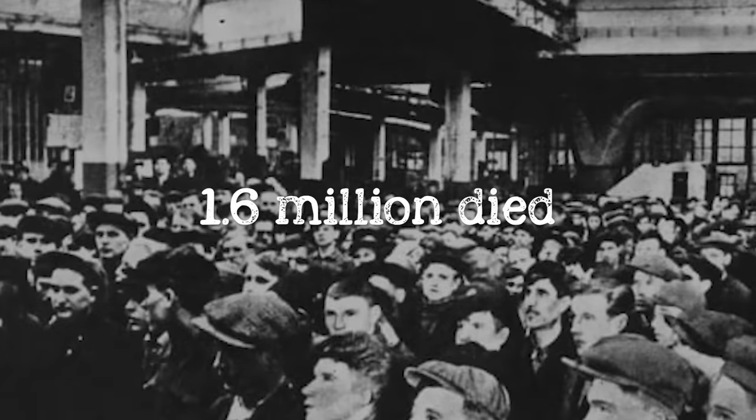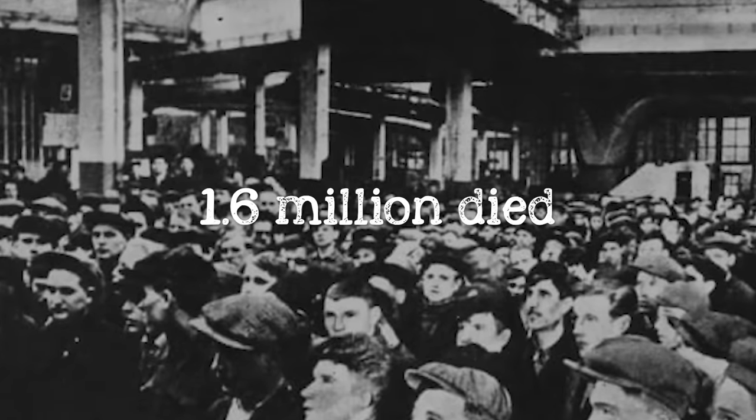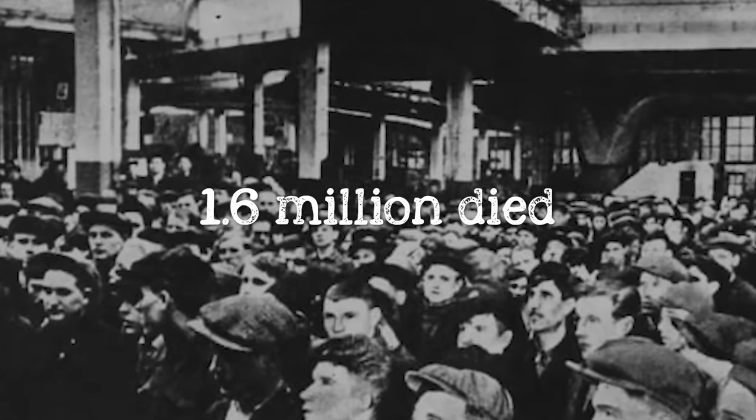Unfortunately, the conditions of the Gulags made sure survival was easier said than done. Around 1.6 million people died in some of the cruelest ways imaginable. Those lucky enough to make it to release were often the sole surviving members of their family, and faced a life of restrictions — blocked from settling in large cities, forced to declare their prison terms to employers, and often carrying labor-inflicted disabilities or incurable illnesses for the rest of their lives.